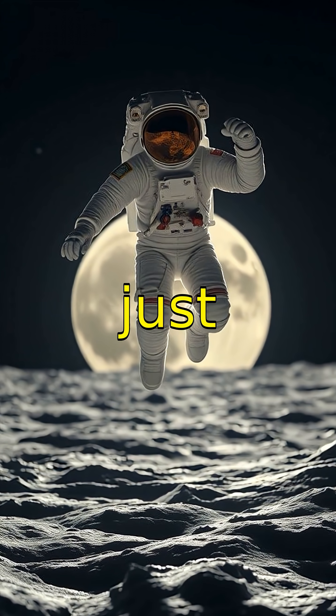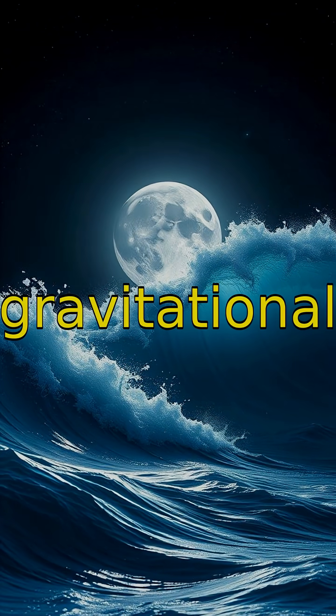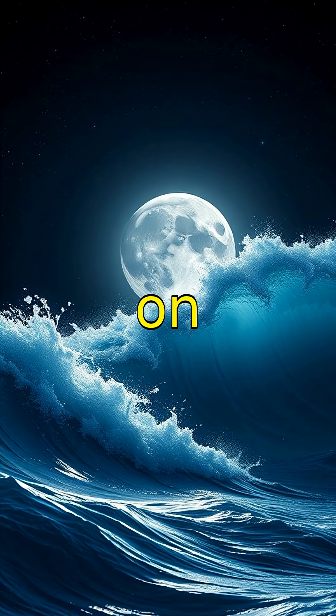The Moon's gravity is just one-sixth that of Earth's, so you could jump six times higher there. Its gravitational pull causes ocean tides on Earth, creating a connection we can actually feel.